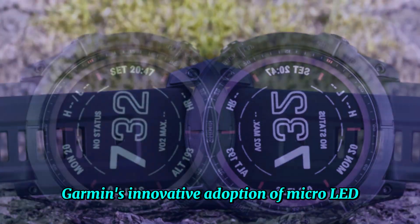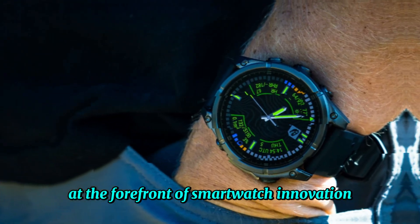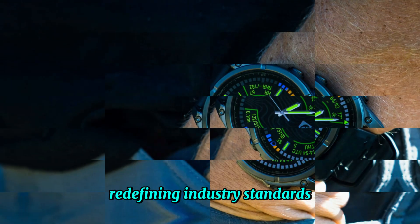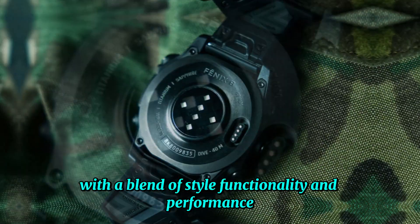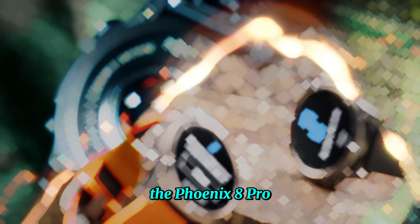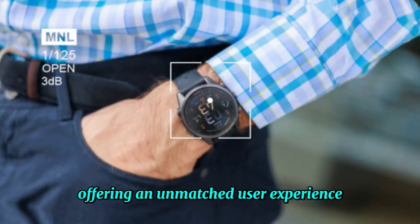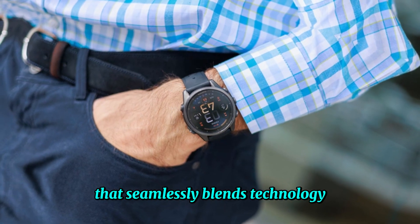Garmin's innovative adoption of micro-LED solidifies its position at the forefront of smartwatch innovation, redefining industry standards and transforming the landscape with a blend of style, functionality, and performance. The Fenix 8 Pro Series sets new benchmarks for wearable technology, offering an unmatched user experience that seamlessly blends technology and design.